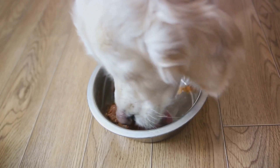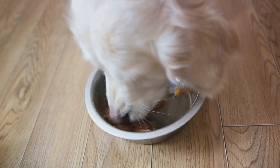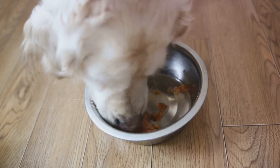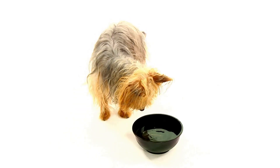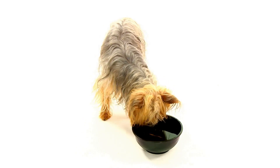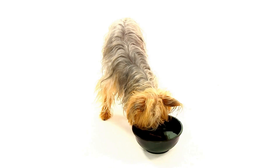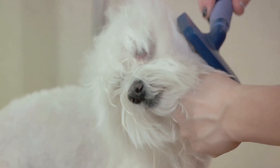Third, consider dietary changes. Older pets often have different nutritional needs, and adjusting their diet can help manage health conditions and improve their well-being. The fourth step is hydration. Ensuring your pet has constant access to fresh water is vital, especially if they're on medication or have kidney issues.